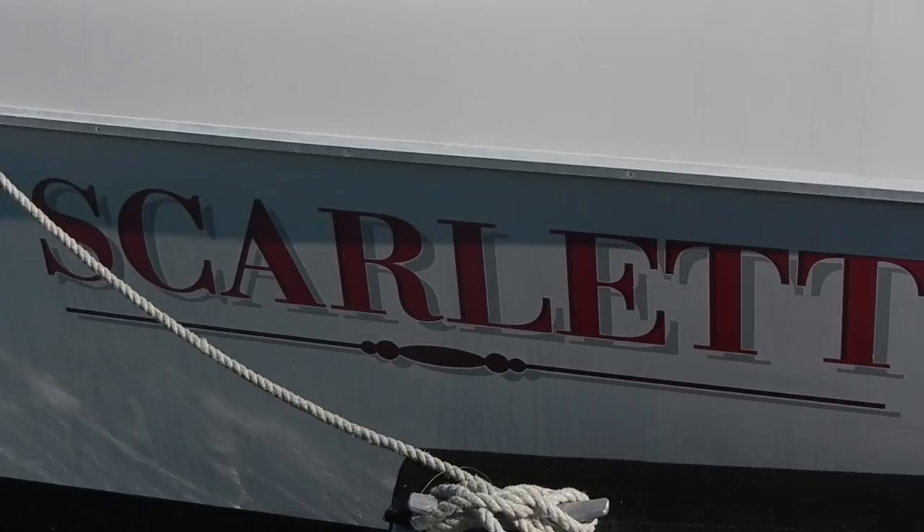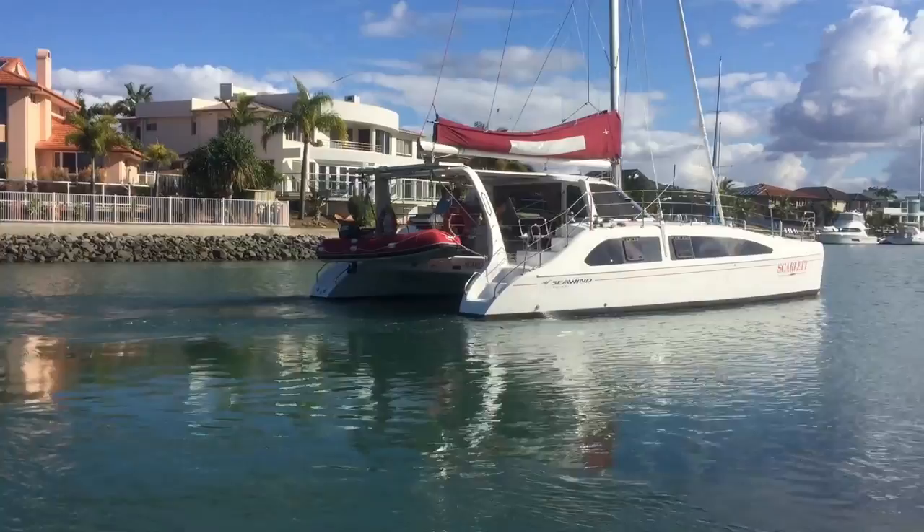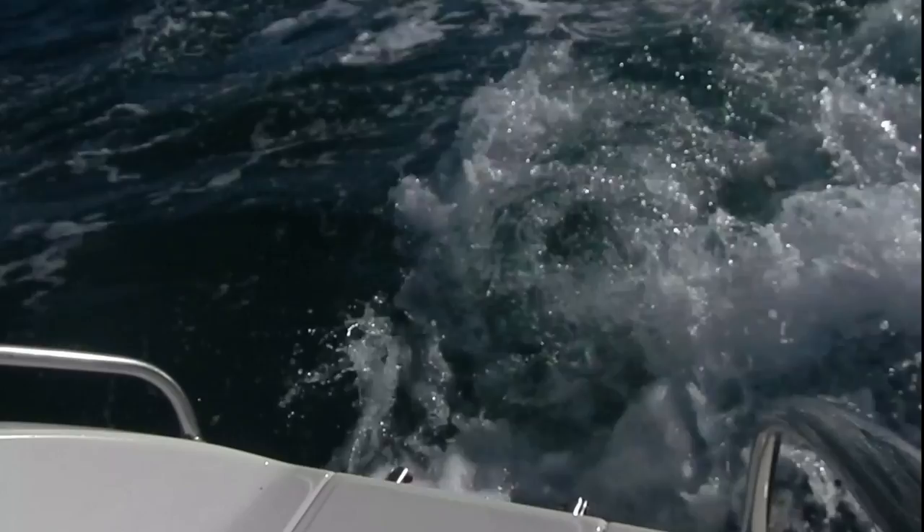Luckily, I have been offered a trip to Peel from Craig Margetts on a sailing catamaran, Scarlet. After making our way outside the bay and toward the island, I met with the captain of the boat to discuss how the national park came to be such a popular day out destination.